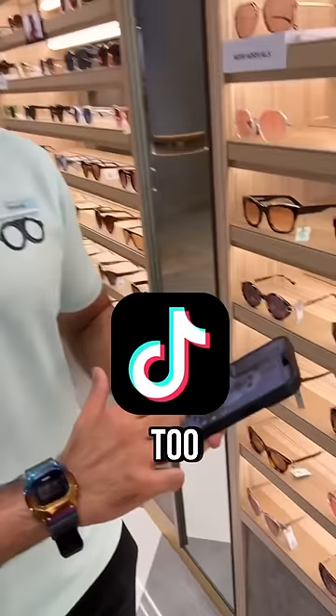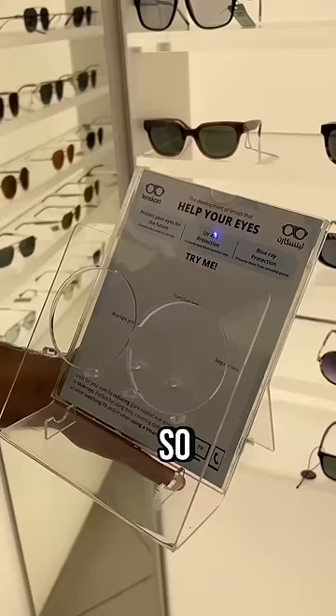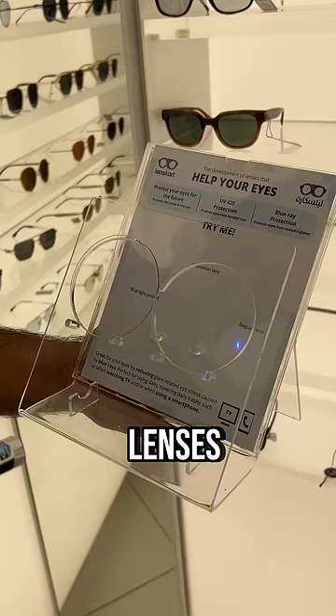If you use TikTok too much in Dubai, use blue light lenses for your glasses. This is what the blue light looks like when it's coming out of your phone when you're using TikTok in Dubai. But when you have regular lenses on, as you can see, the blue light still passes through your lenses.